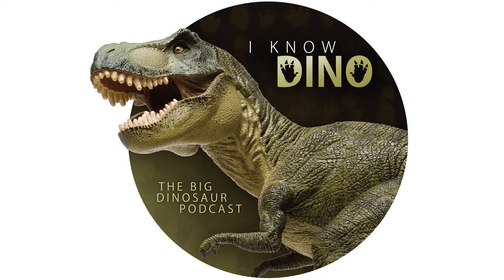Coelophysis had narrow feet and three toes on each foot. There are two forms of Coelophysis body types that have been found: gracile and robust. The gracile form has a longer skull and neck and shorter forelimbs, while the robust form has a shorter skull and neck and longer forelimbs. This may be due to sexual dimorphism.